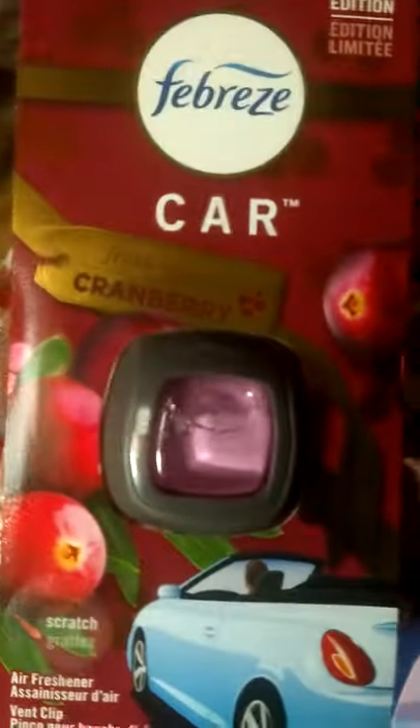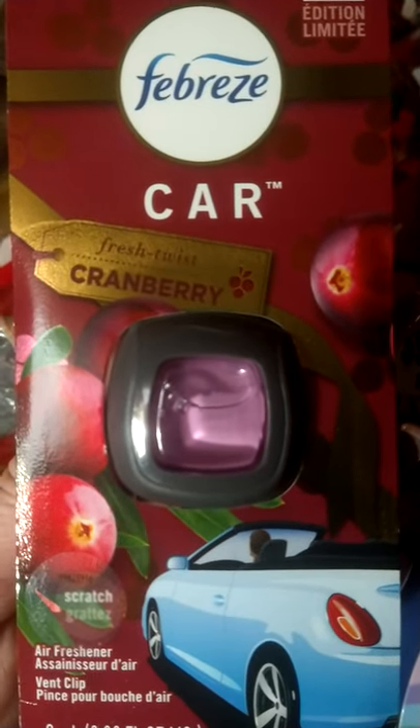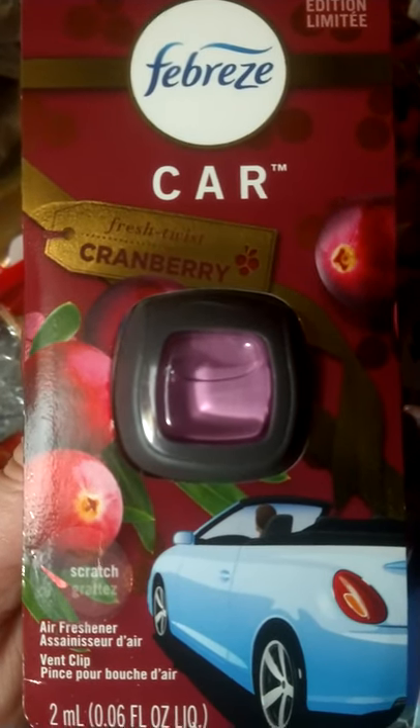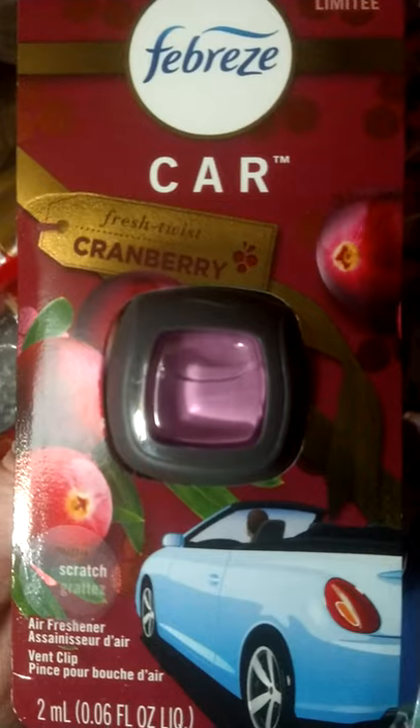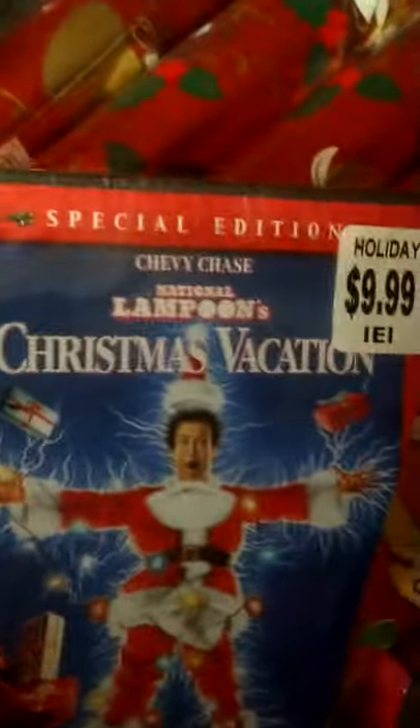It's the cranberry scent — I forgot to look for the Febreze cranberry sprays because those probably would have been on sale too for 90% off. These were regularly $3.99 and they rang up 40 cents today. I got one, two, three, and four of them. Also, Yankee Candles!